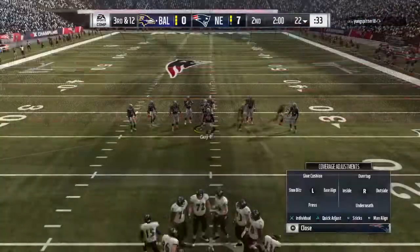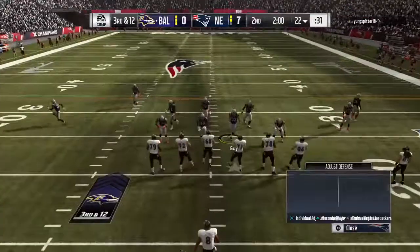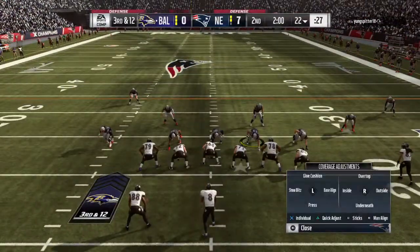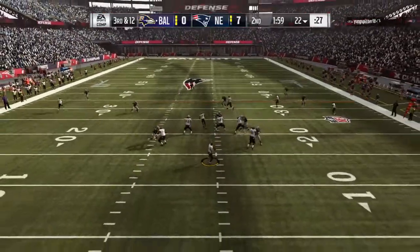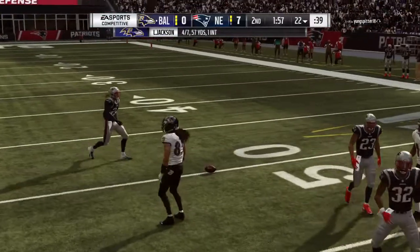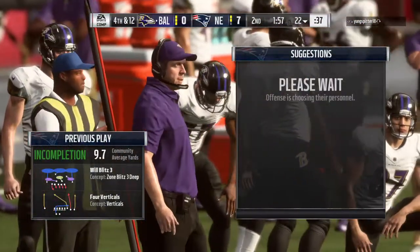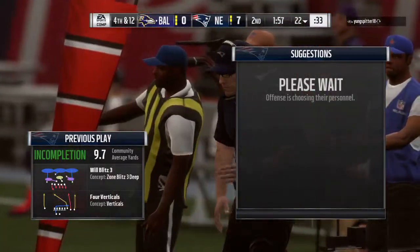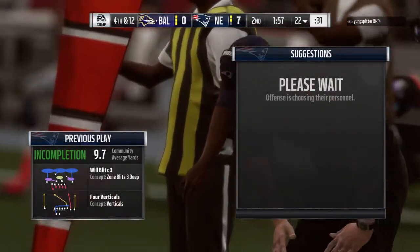Back to Foxboro. The Ravens on third down — just one for three thus far, this is third down and twelve. From the gun, Jackson — and incomplete. The contact made the ball come free and brings up fourth down. This team is not going to make it easy for you — they're a physical group. He came in and made contact just as the receiver was trying to haul it in.